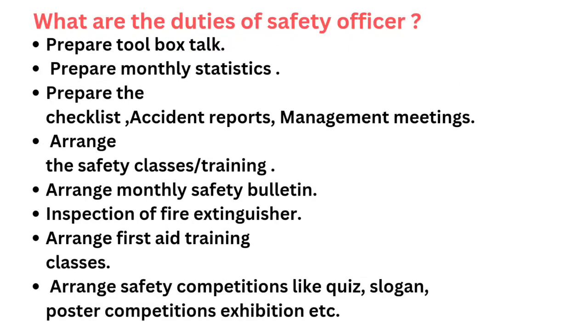What are the duties of a safety officer? Prepare toolbox talk. Prepare monthly statistics. Prepare the checklist, accident reports and management meetings. Arrange the safety classes training. Arrange monthly safety bulletin. Inspection of fire extinguisher.